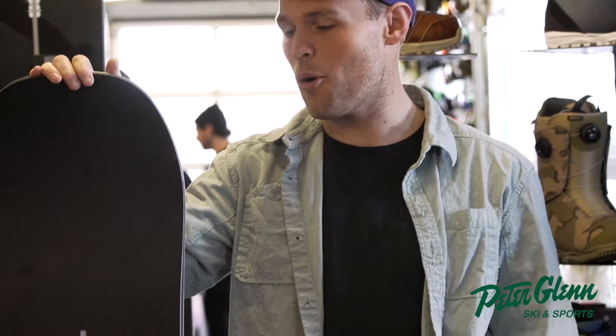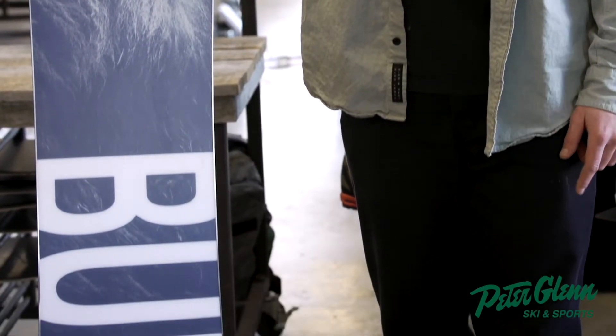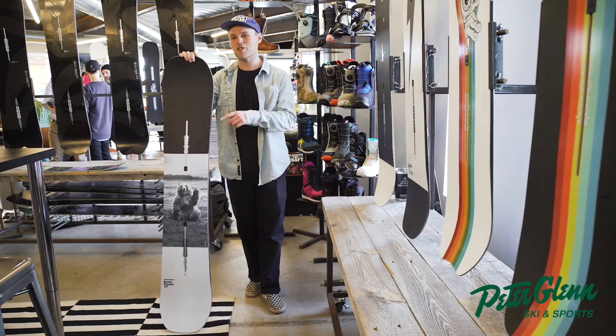The Process is available in Pure Pop or Flying V depending on what you prefer. It's got a centered base, medium flex — great if you like to ride freestyle or if you just like to cruise.